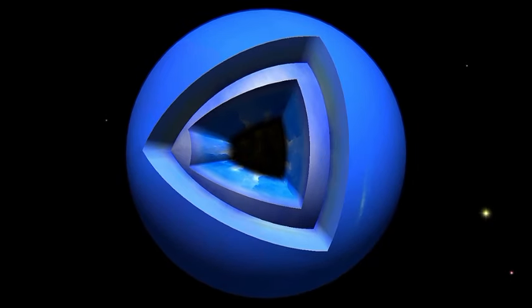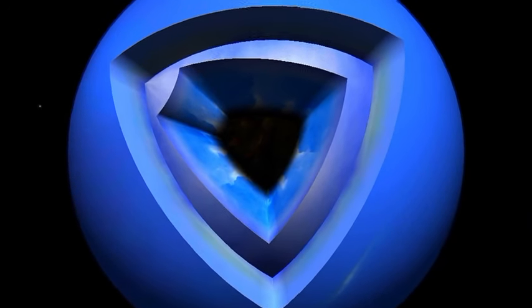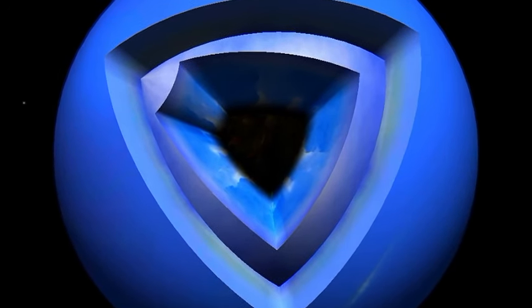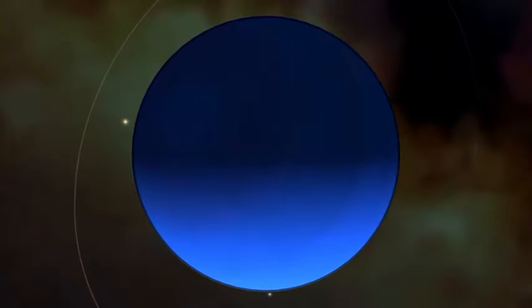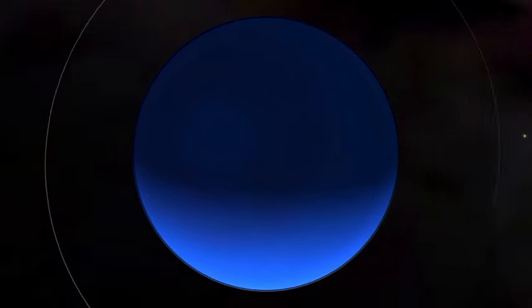Physical characteristics. Neptune is a gas giant, primarily composed of hydrogen, helium, and traces of methane, which gives it its striking blue colour. It is similar in composition to Uranus, but has a more vivid blue hue.